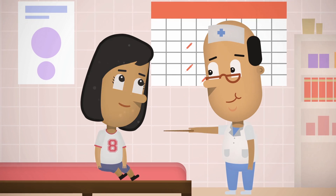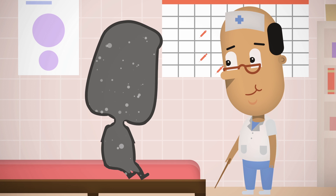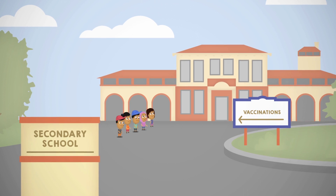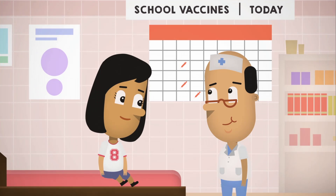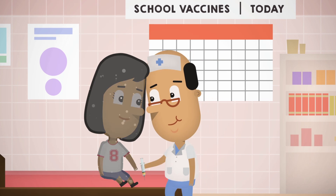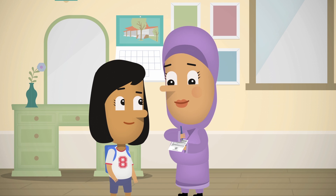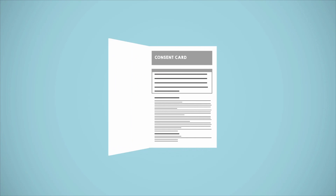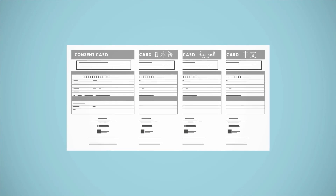The protection provided by some childhood vaccines needs to be boosted in adolescence, and some vaccines are specifically recommended in adolescence. Even if your child has had catch-up vaccines since they arrived in Australia, it is important they also receive these vaccines at school. These vaccines are usually given to adolescents at secondary school by immunisation nurses employed by local councils. Your child should bring home an immunisation consent booklet which you must complete and return to the school. The consent booklets are also available in a range of languages, and you can ask the local council for a version in your language if one is not provided to you.